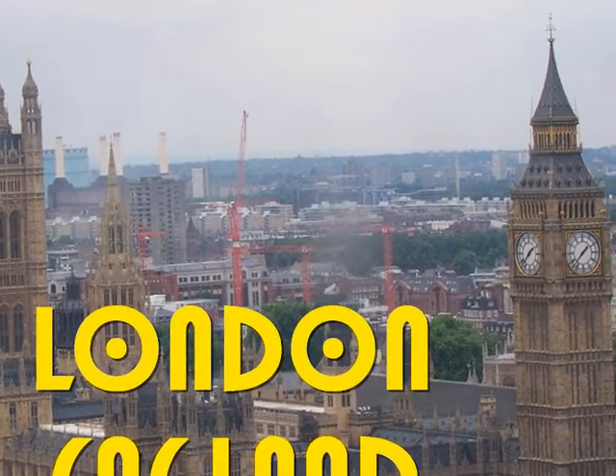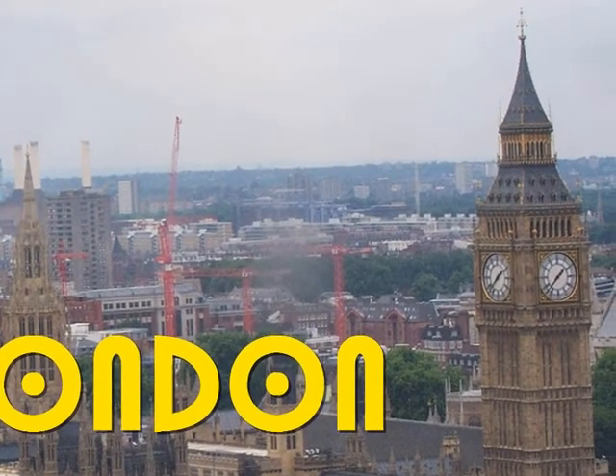Hello viewer, I appreciate your company on this quick trip to London, England.